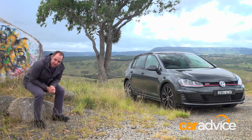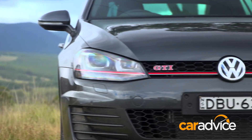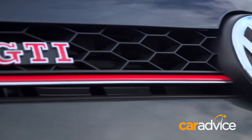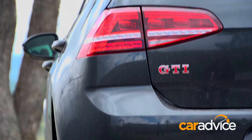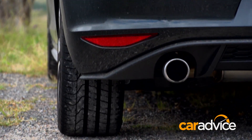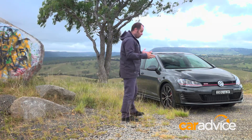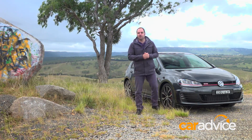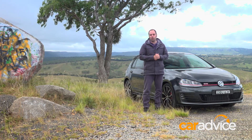Now the Golf GTI is an interesting beast. Those who love it worship at the Volkswagen altar without question, while those who hate it drone on about better options and more exciting alternatives — Renaults, Fords, anything at all other than a boring old Golf. Now despite those arguments, or maybe in spite of those arguments, Volkswagen fans absolutely love these things. Let's try to find out why.